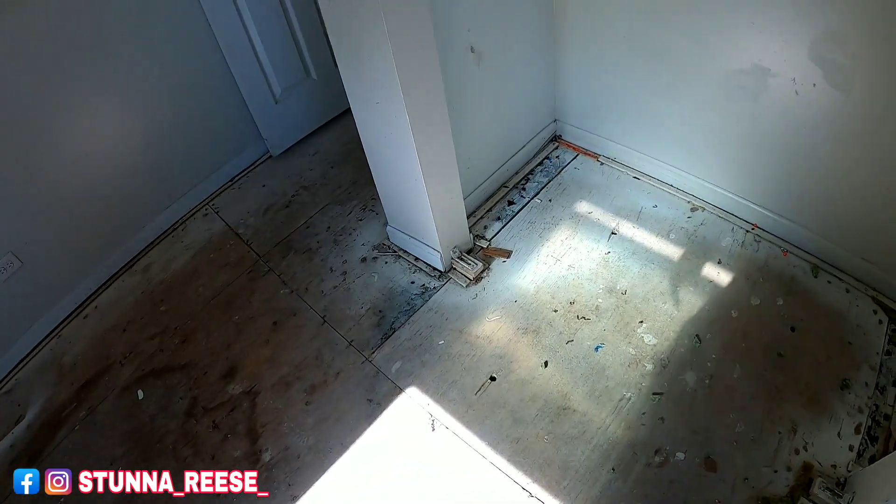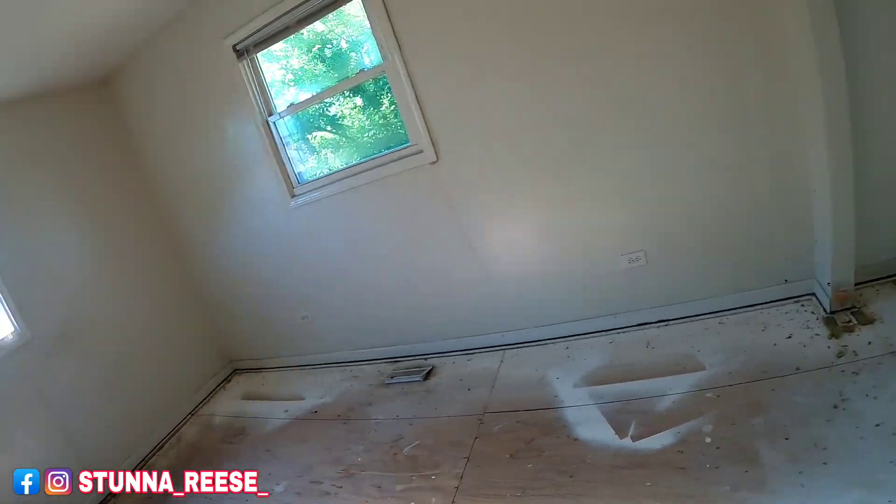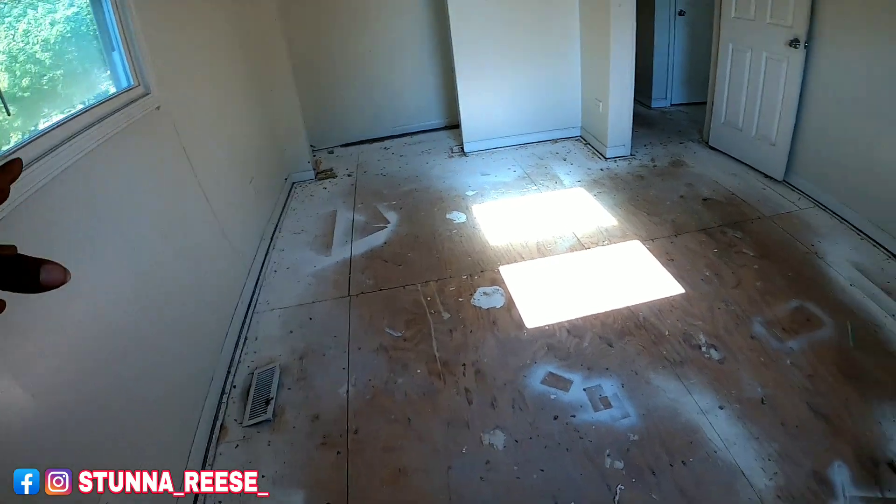Shout-out to my man Shanky who did the initial demo on this place. We got all the carpet up, got all the molded drywall out of the basement, got all the kitchen cabinets and stuff out of here — shout-out to him for hooking that up for me. It's gonna look like a whole different place when I'm done. This is the bedroom, which is the master. Now, I'm gonna show you guys down in the basement what I'm doing with the bedroom down there, and you guys tell me what you think — if I should make that the master or if I should make this the master. It's a nice-sized room.